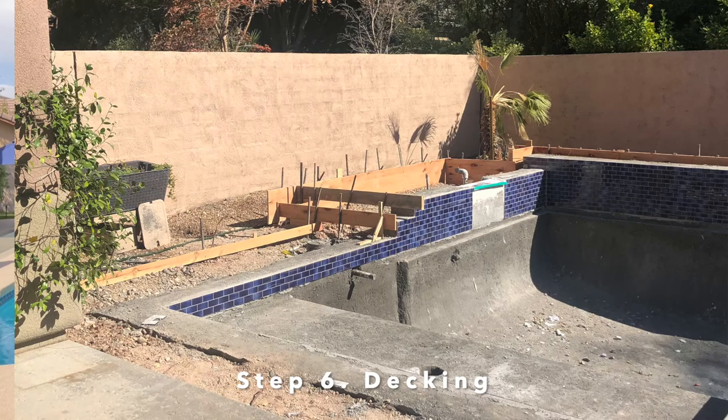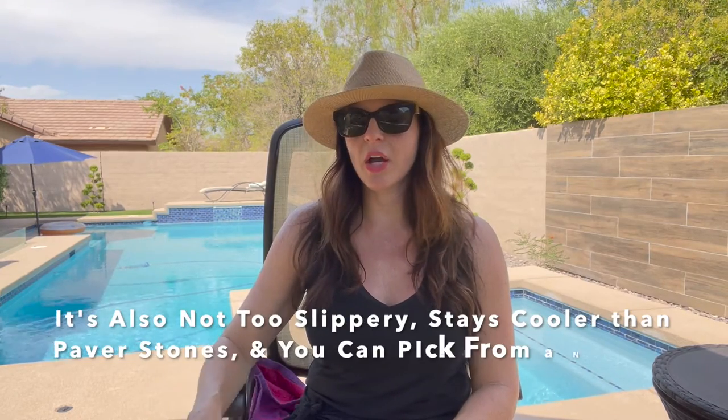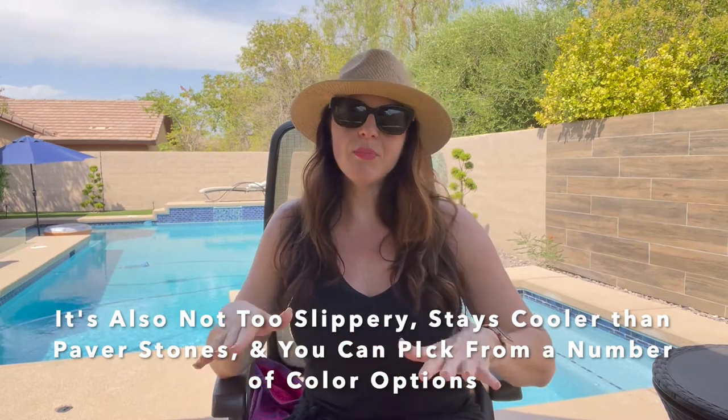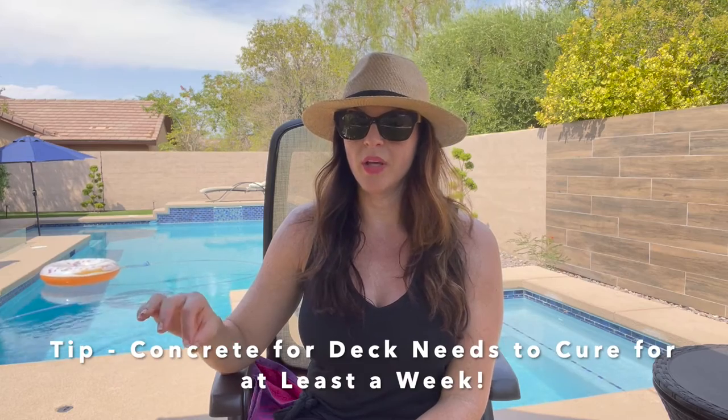I went for a little bit of bedazzled jewel in the water spillway features. Then they laid the formation for all our cool decking. I chose cool decking as opposed to pavers or travertine — it's a nice clean look, relatively easy to maintain, and I was trying to keep my costs down. The deck also had to cure for a good week to week and a half before they came in and did the plaster.